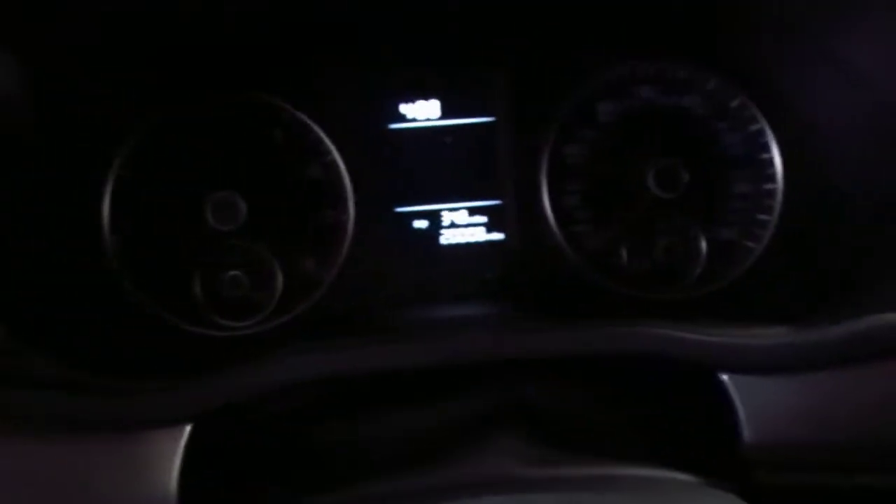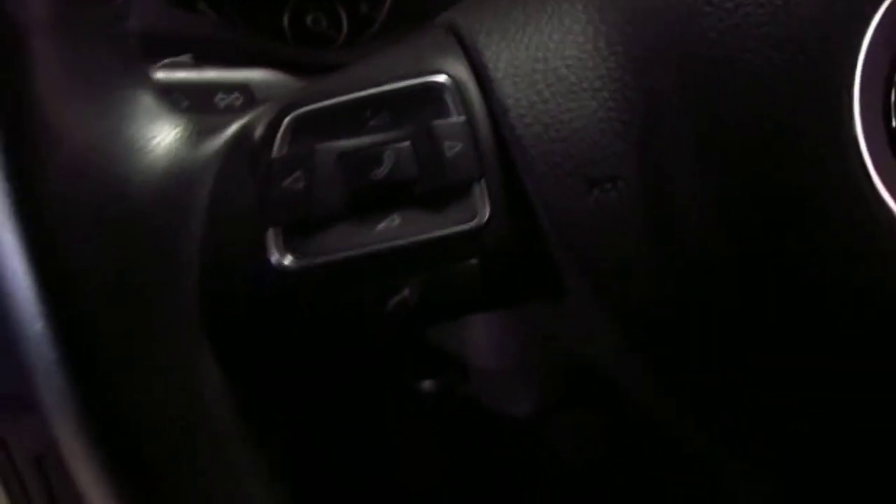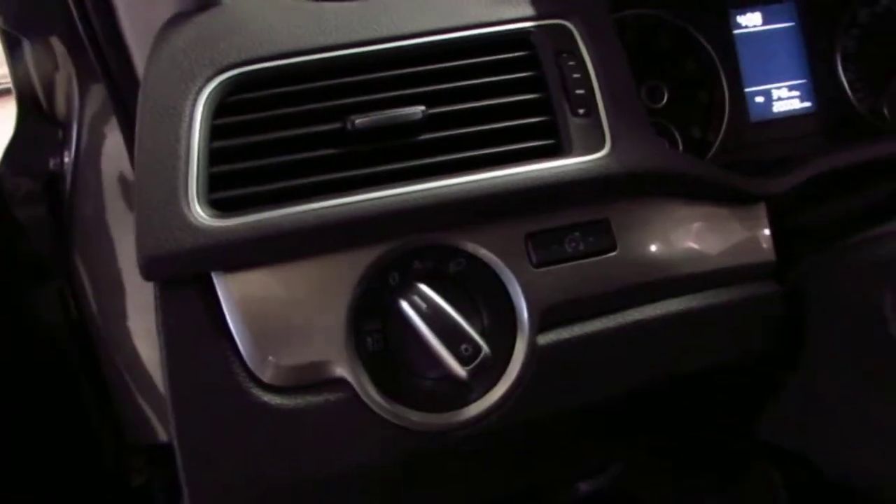Power seat on the driver's side. Push button start. Heated seats. Mileage on the vehicle is going to be 20,008 miles. Bluetooth. Auto headlights. Fog lights.